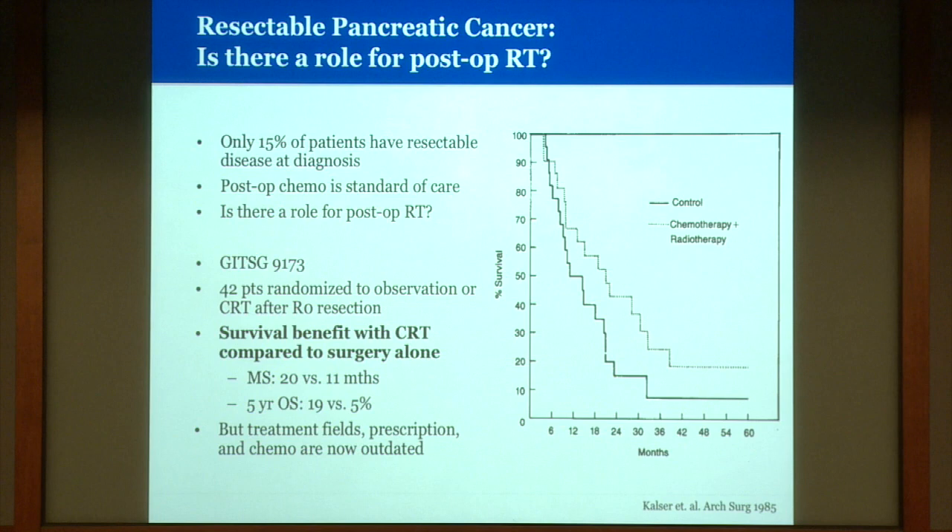For resectable disease, only a minority of patients present with disease that can be surgically removed at diagnosis. Post-op chemo is standard of care for these patients, so the question remains: is there a role for post-op radiation after surgery? The data so far has been conflicting. An early GITSG study of just 40 patients showed a benefit to chemo-radiation in the adjuvant setting, but that was compared to surgery alone and used chemotherapy and radiation techniques we would now consider outdated.